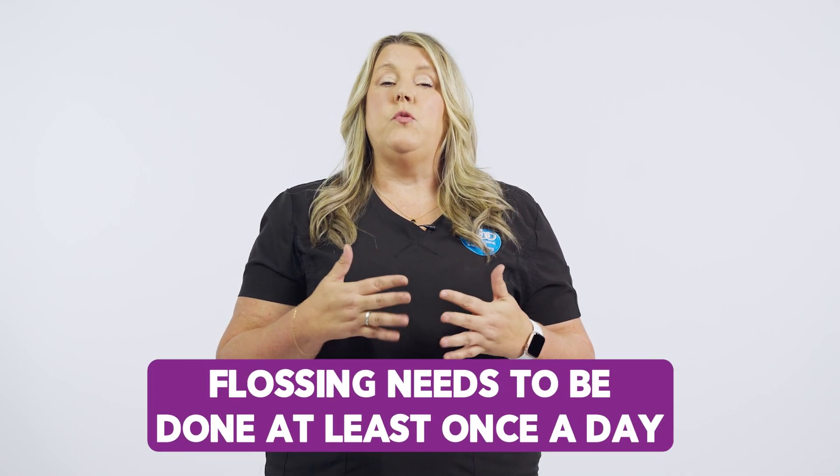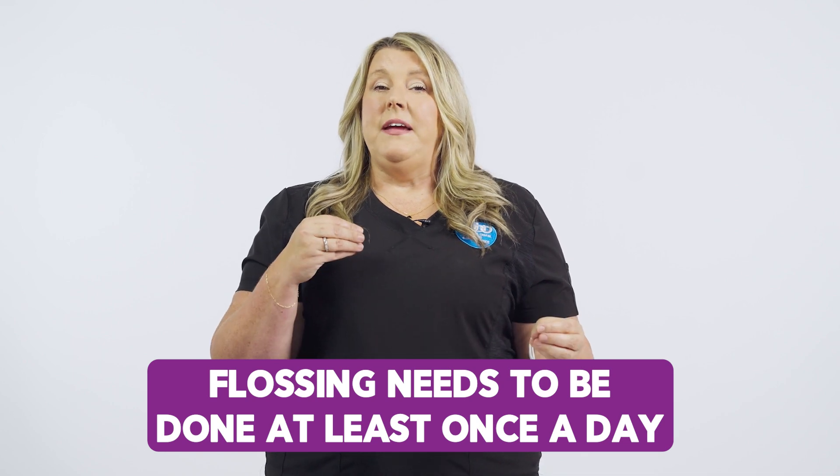We've already mentioned flossing, but you really want to make sure at this age that they are doing this at least once a day. We usually recommend doing this with their nighttime brushing. It does not matter if they use a floss pick or regular string floss, as long as they are flossing and using the proper technique. Just as we recommended for brushing, we also have a video that shows the proper way to floss — that can also be found in the comments below.